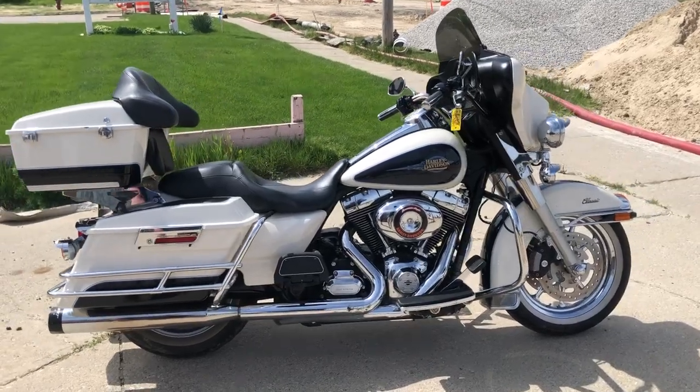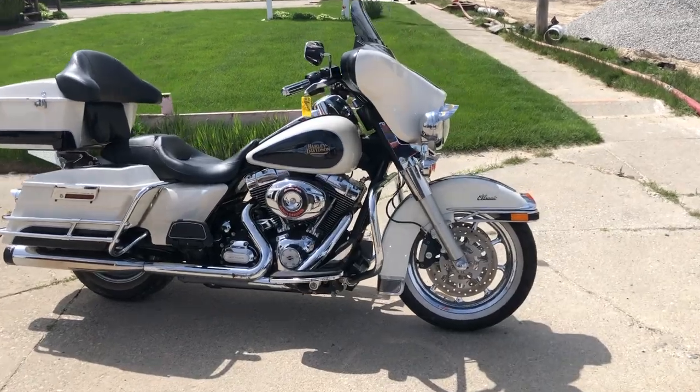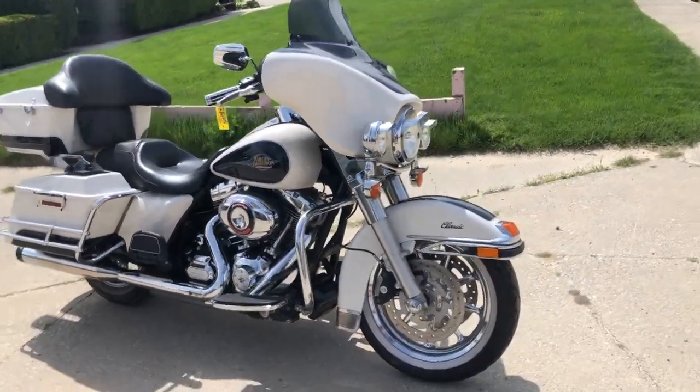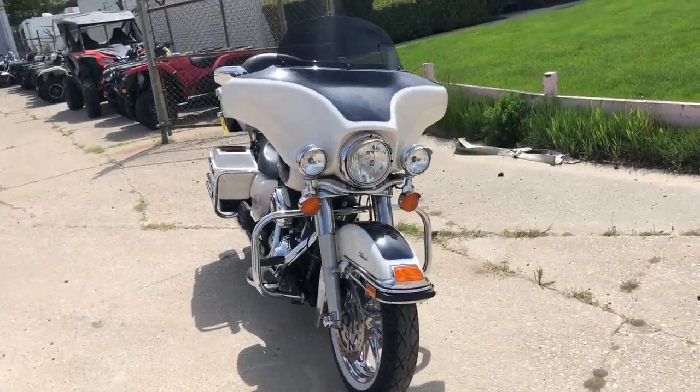ApprovalpowerSports.com here doing some videos on stuff that just came into the showroom. This one here is a 2012 Electra Glide full dresser for sale, 15,719 original miles.